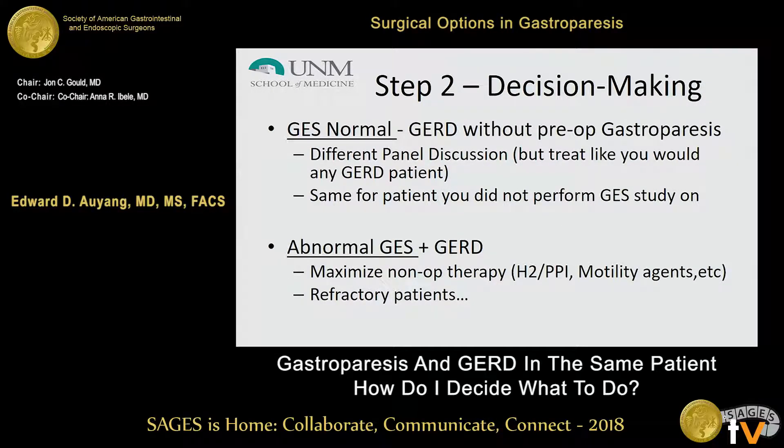I need some particular reason to order a GES, as there are patients with abnormal gastric emptying studies who are actually asymptomatic from it. In a patient who has a normal gastric emptying study, you just treat them like a normal GERD patient. Similarly, for patients on whom I have not ordered gastric emptying studies because I don't see clinical evidence of gastroparesis, I would also treat them as a standard GERD patient.